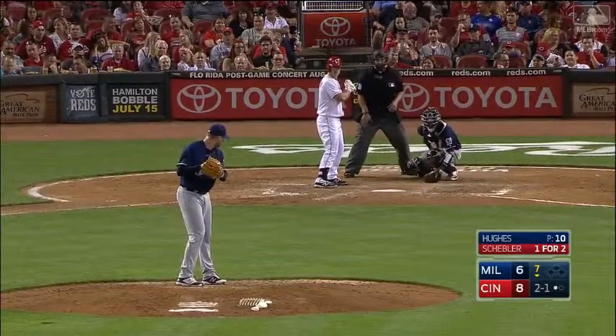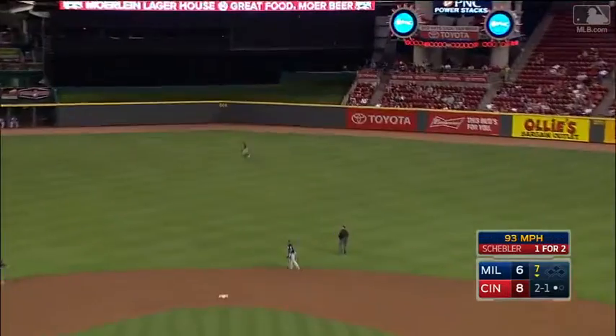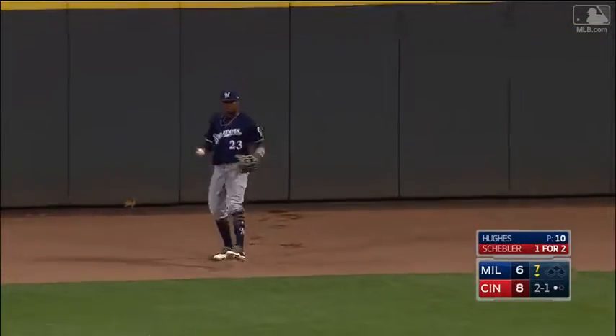Alarming rate in the air to center field, hit well. Broxton turns and runs, and Broxton will make the catch — key on Broxton flying to that baseball — and brings it in for the second out of the inning.